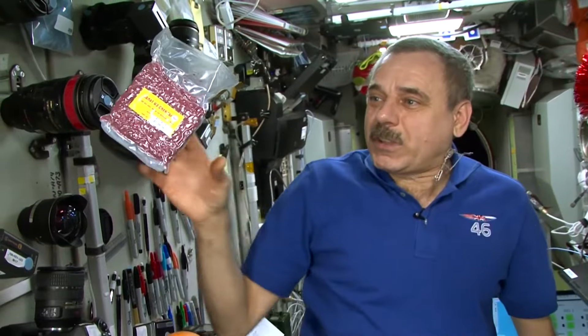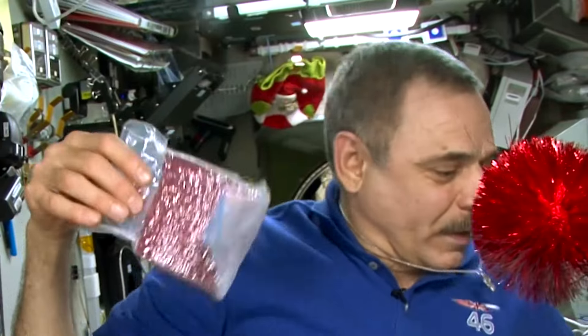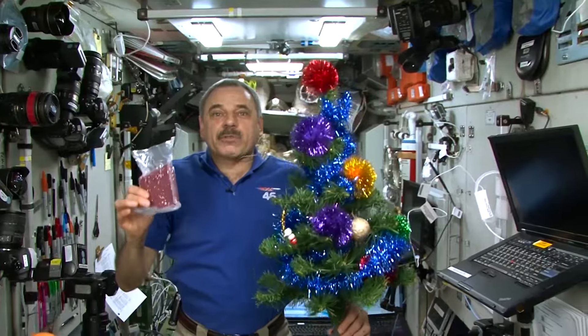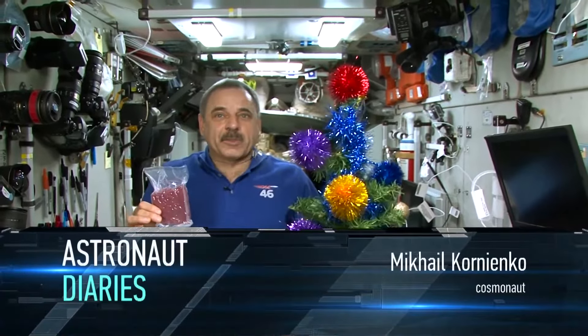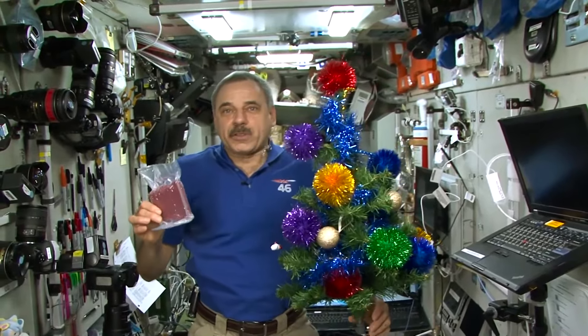Presents and parcels from family, from MCC, from the Earth — they will make our evening special. Happy New Year, dear friends. All of the crew of the ISS wish you happiness, luck, love, and all the good things in the new 2016 year.